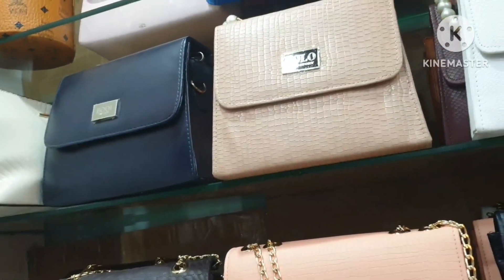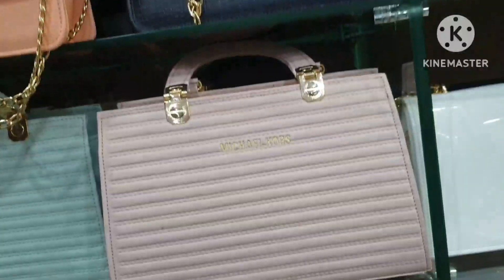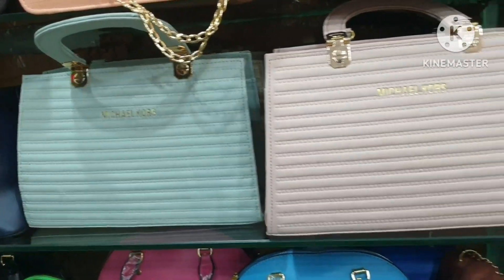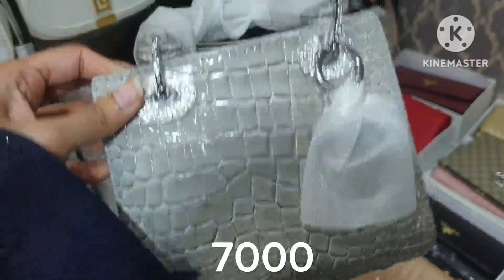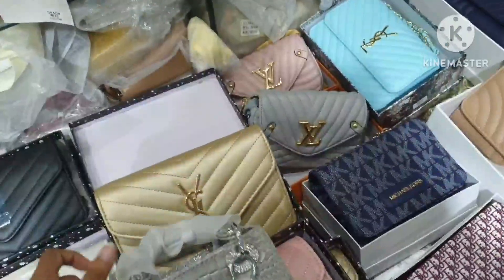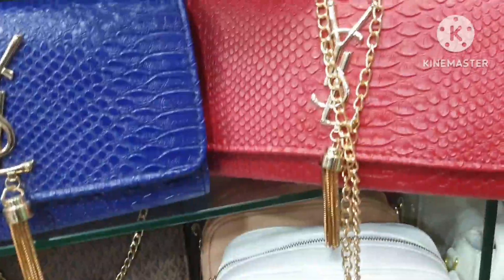This is a rich bag. You can visit the website. This bag is a very nice bag, a very cute bag. It is a very expensive bag but original bags have a lot of variety.